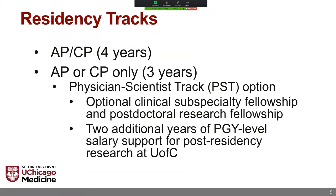For residency tracks at the University of Chicago, we have a lot of different offerings. Of course, we have the combined AP and CP four-year curriculum, as well as three-year AP or CP-only curriculums. In addition to those, we have a relatively newly debuted physician scientist track option, which allows for up to two years of additional salary support for post-residency research. We currently have two residents pursuing this track.